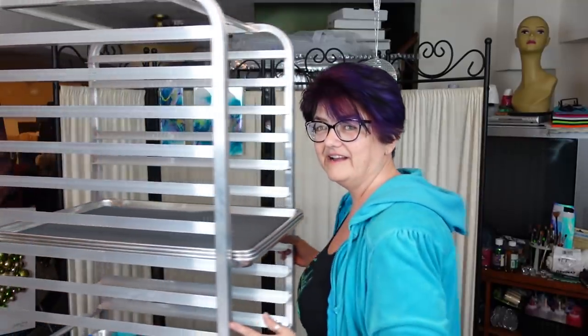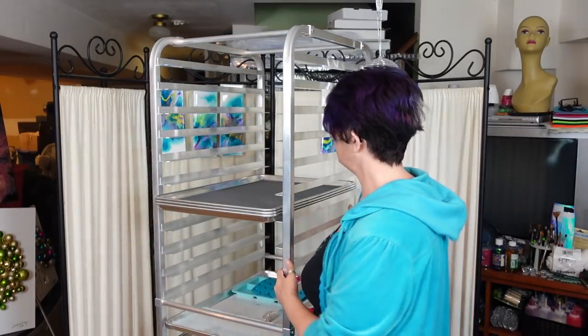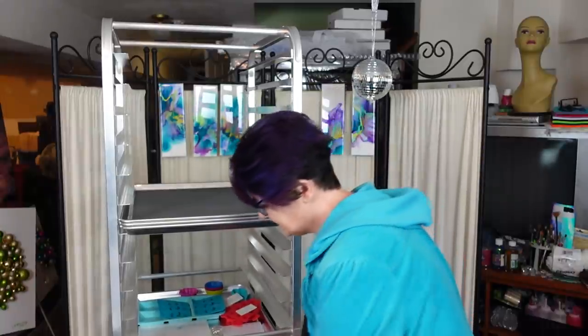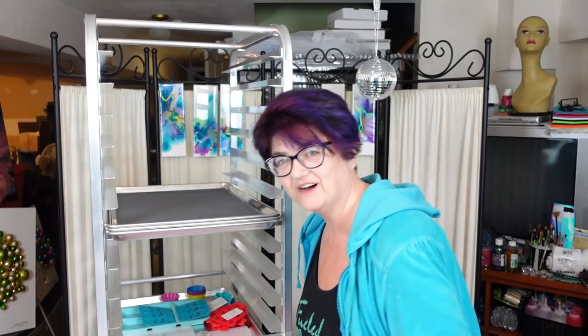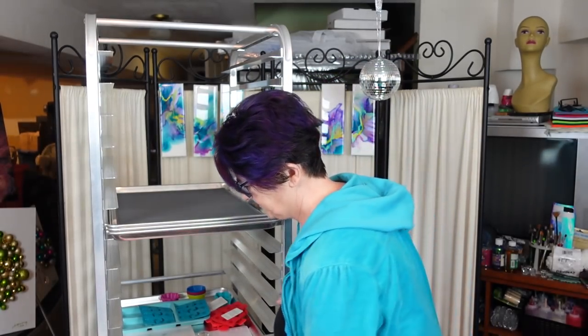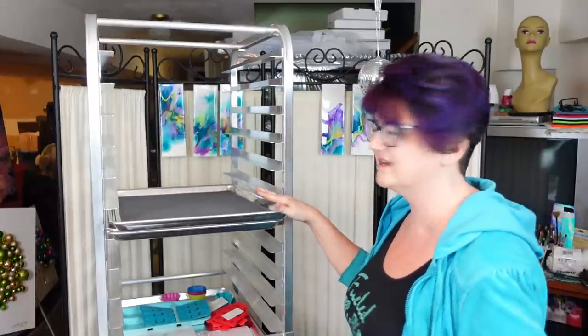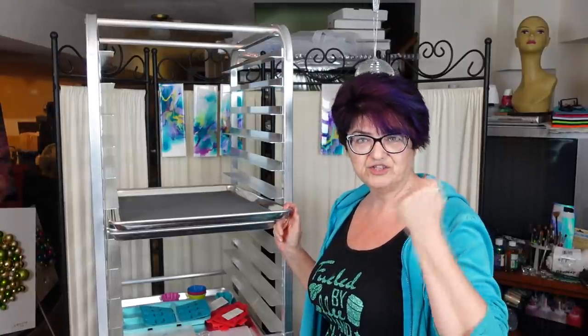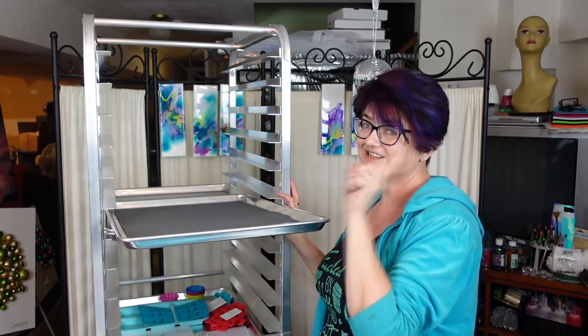I've been wanting this since Christmas and it finally came - I bought myself a stand! The reason I wanted this stand was to organize all of my silicone molds, because you shouldn't be stacking them. Here are my molds all laid out. I bought 10 of these trays - these were at Costco for $5.99, and on Amazon they're $29. Ridiculous!